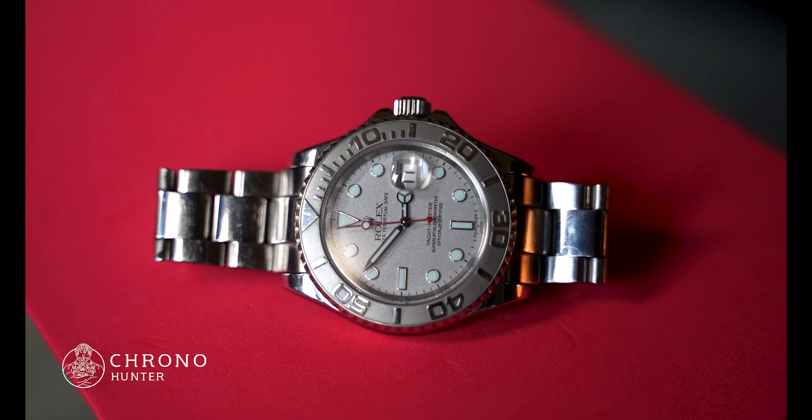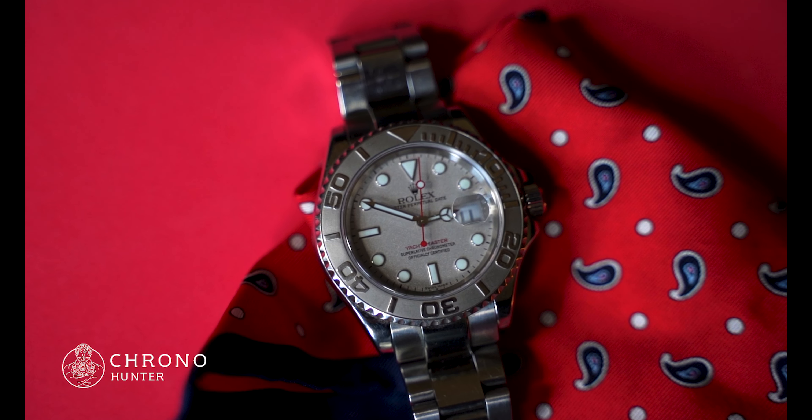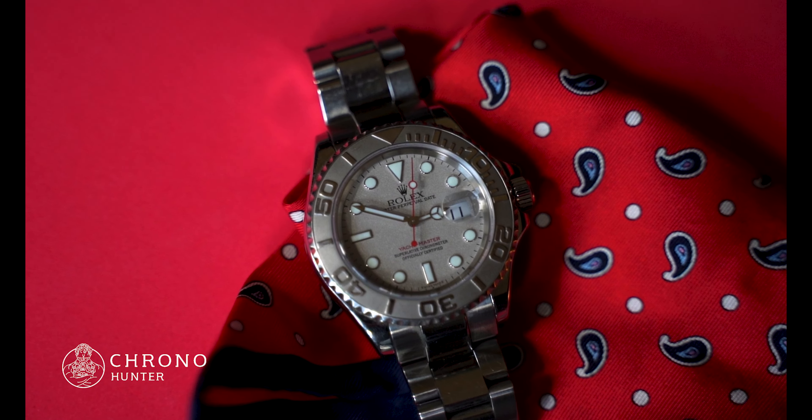The minute and hour hands are white, and the hour hand features the famous Mercedes sign. The Yachtmaster is waterproof to 100 metres, or 330 feet.